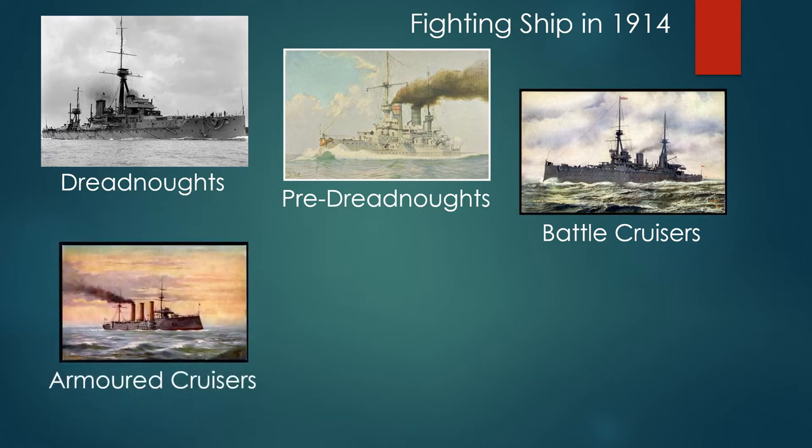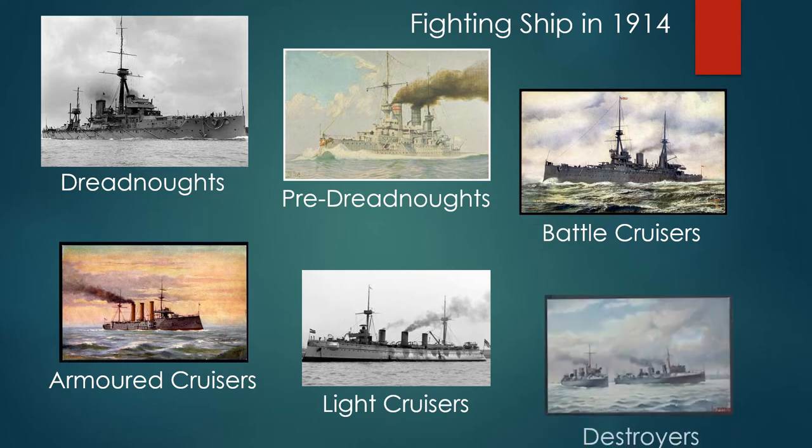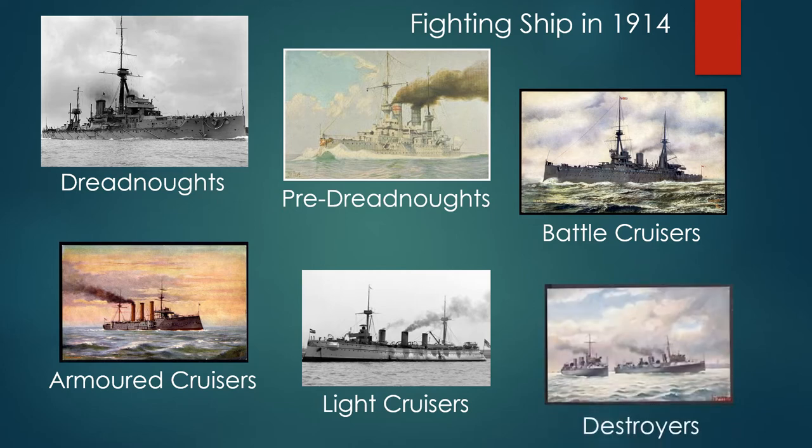Armored cruisers were a sort of leftover from the pre-dreadnought days — the kind of ships sent visiting foreign ports when we wanted to send a gunboat. There was also a whole range of light cruisers, usually used for passing messages, traveling around the British Empire, scouting and observing for the larger fleet. And there was a new type of ship called torpedo boat destroyers.